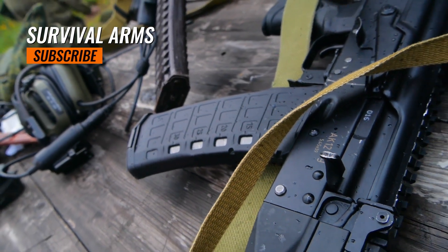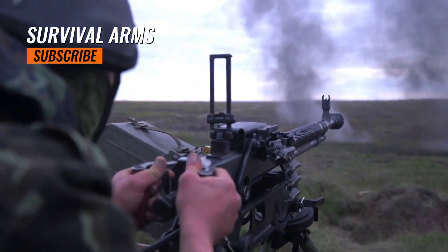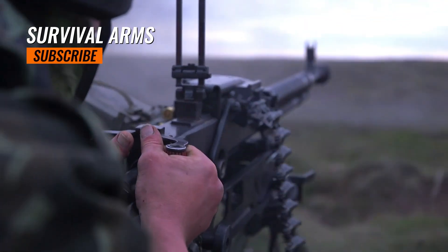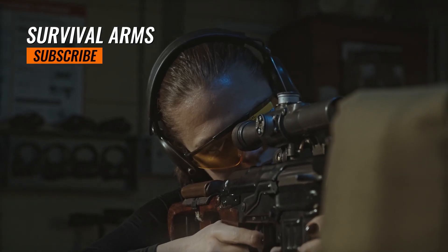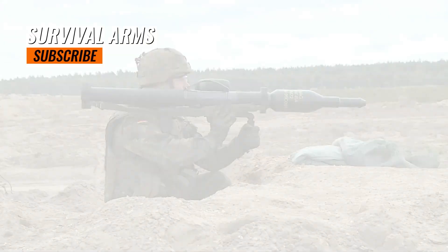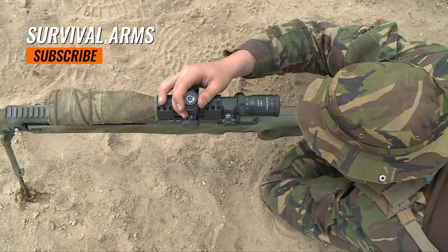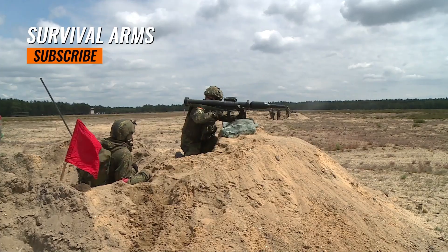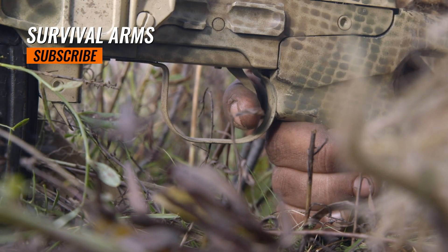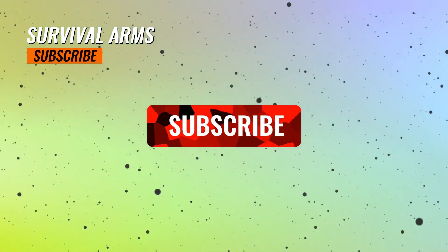Thank you for joining us on Survival Arms. We hope you found this information valuable and informative. We love hearing from our viewers, so be sure to leave a comment below and let us know your thoughts. Have you used any of these carbines? Do you have any other suggestions or recommendations? Make sure to subscribe to our channel and hit the notification bell to stay updated on future content. At Survival Arms, we're dedicated to providing you with practical and insightful information to help you make informed decisions when it comes to firearms, survival gear, and self-defense tools. Stay safe, stay prepared, and keep exploring with Survival Arms.